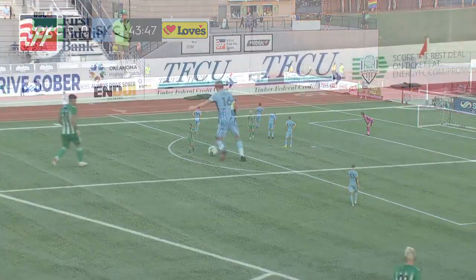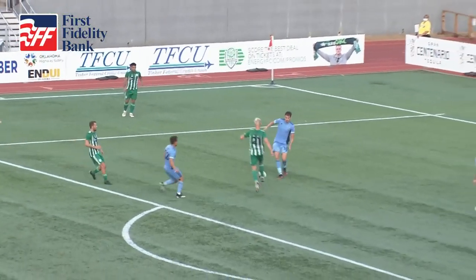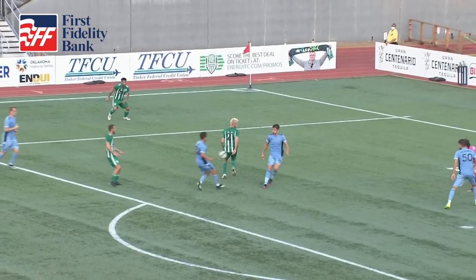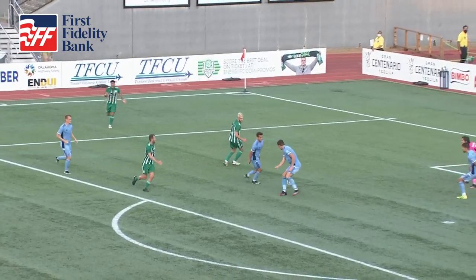That's a handball — a press from OKC. Have a look here. Is it Graham Smith's hand? It comes off... No, it's not. It's Christian Duke, isn't it? Comes off his hand.